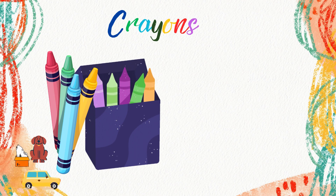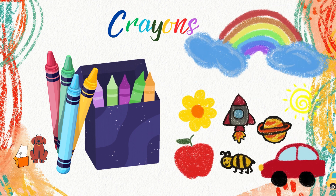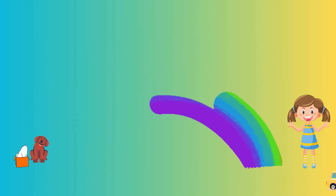Let's learn how crayons were invented, how they're made, and all the fun ways we can use them to create beautiful art. Together, let's get ready to color our world with crayon magic.